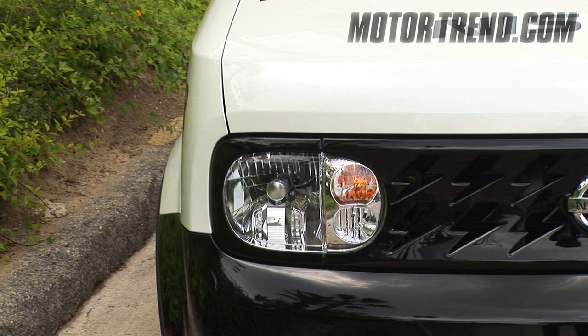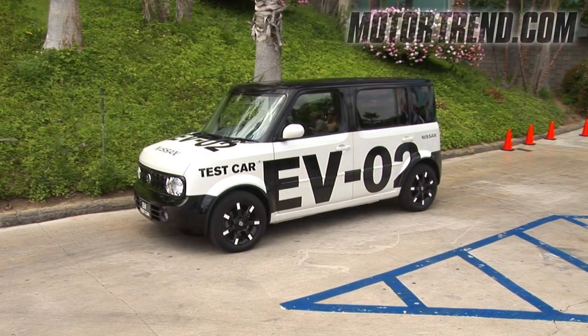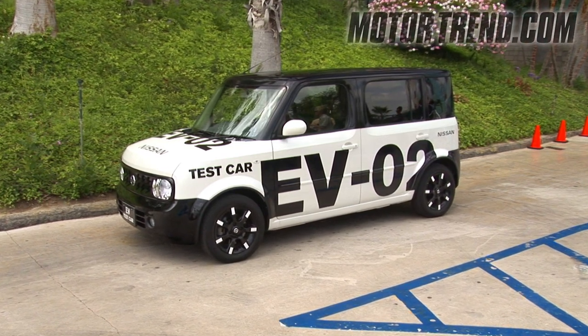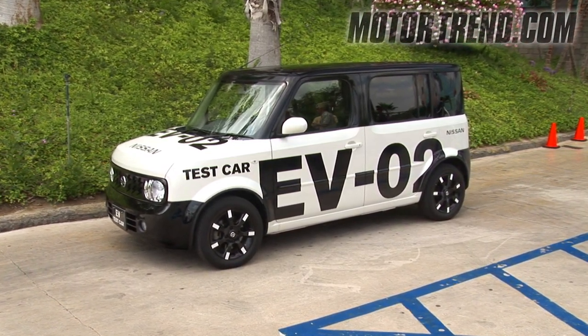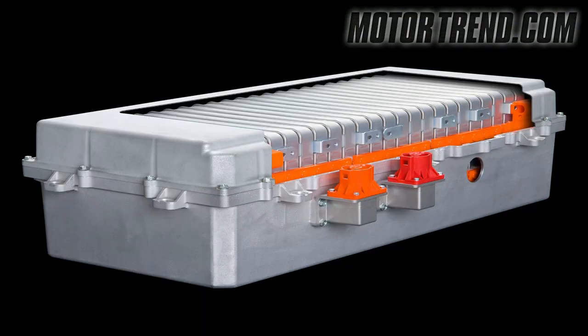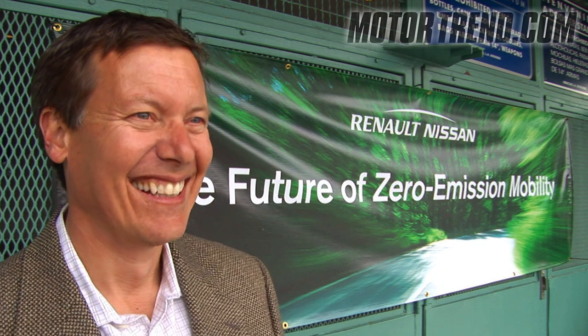If the vehicle you see here looks somewhat familiar, you're right — it's a Japanese spec Nissan Cube. However, this body is merely a shell for the prototype. According to Nissan, the final design of the vehicle will be much more dramatic. Underneath the Cube body, the electric propulsion internals are almost production ready. We caught up with Chief Product Planner Mark Perry to have him answer some of our questions.